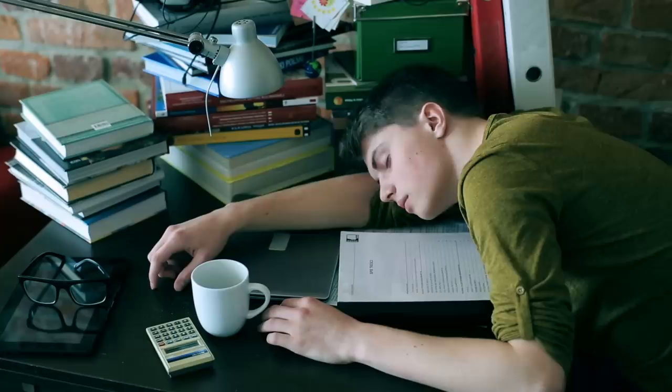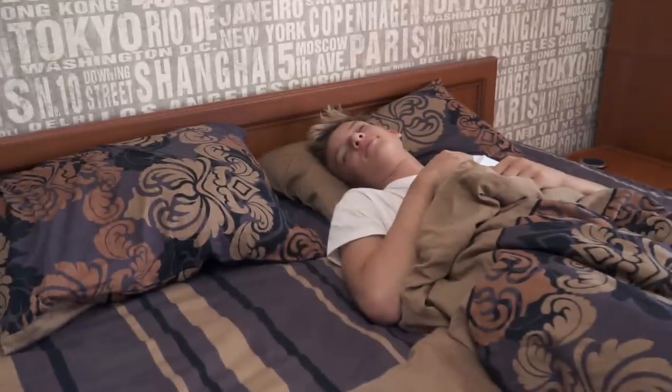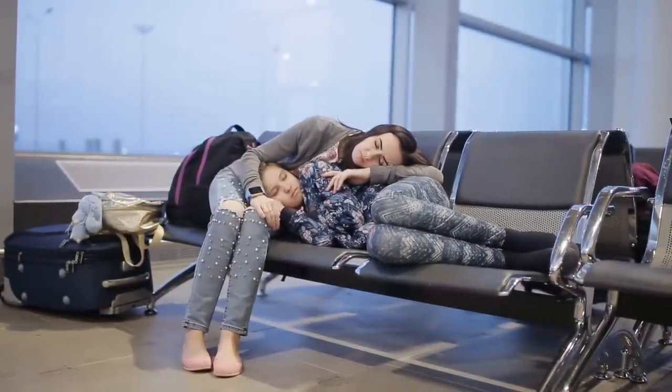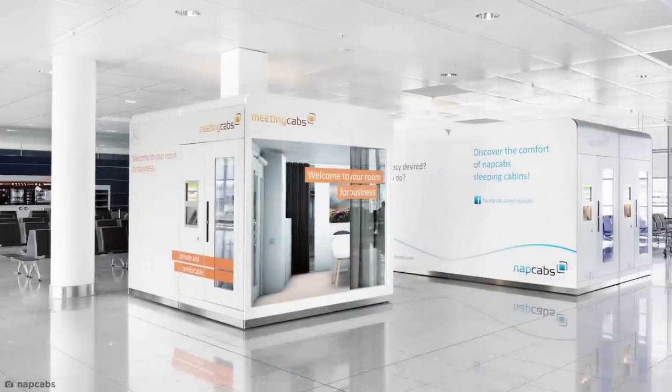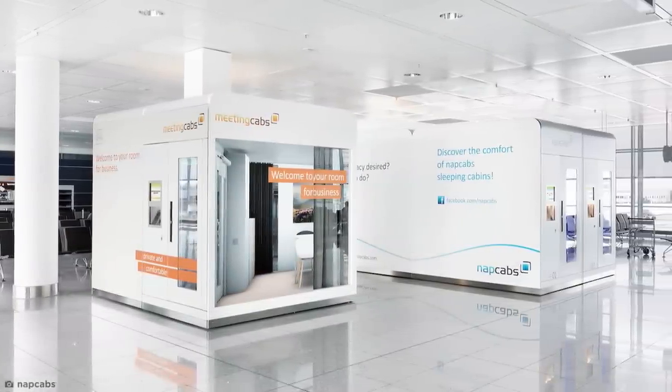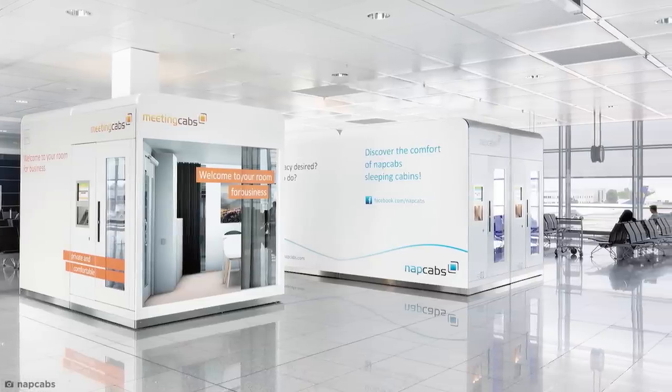The nap we need. Naps are one of life's greatest joys — after all, the only thing better than a mini-sleep is a full-length one. But historically, public places and work buildings haven't been all that accommodating to the napping enthusiast. These single-person automated nap cabins have started gaining popularity in select locations around the world, mostly airports as of now.